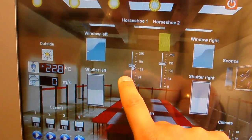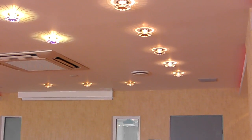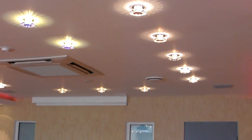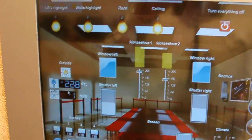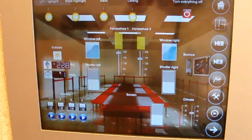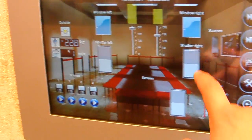Then we have two buttons where we can not only switch on and switch off, but also dim. We can dim the lights and you can see them go up slightly. There is also a weather station showing the temperature and weather conditions outside this room.